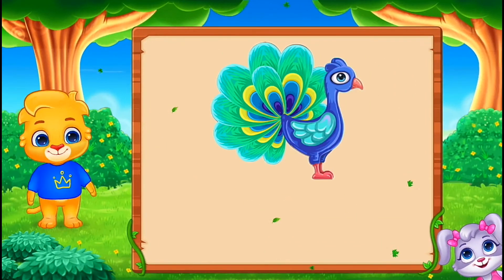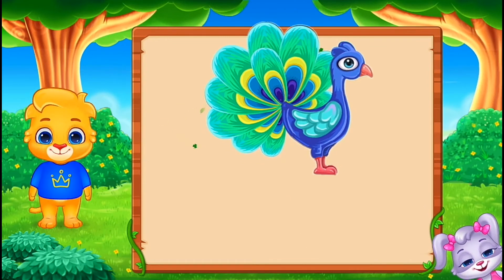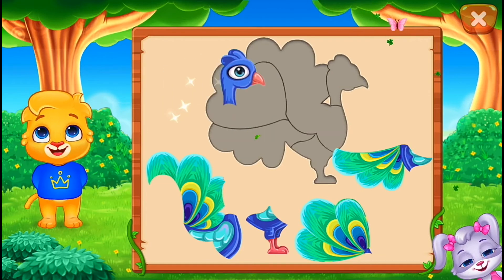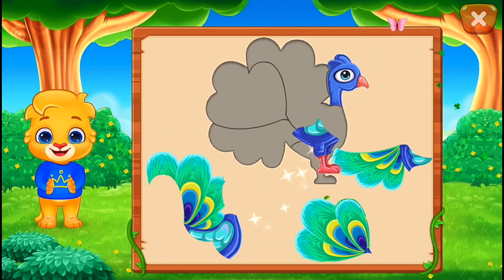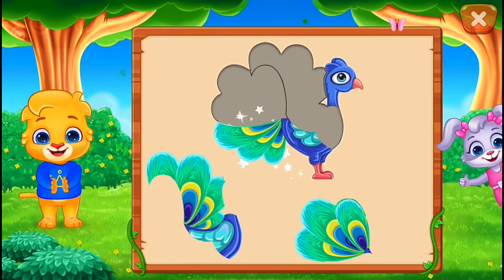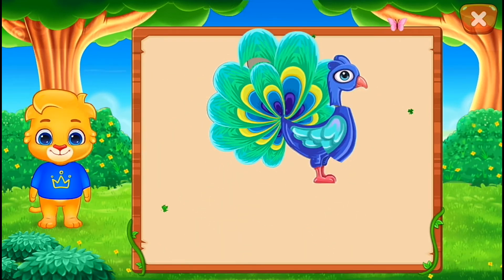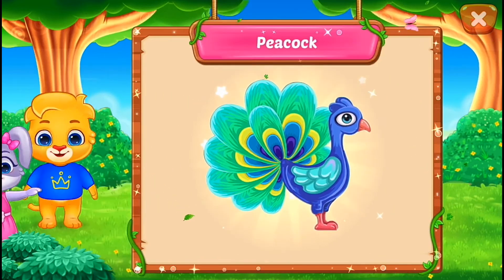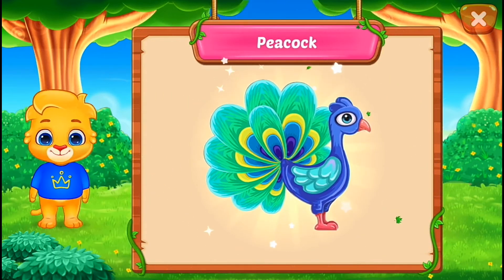It's a... Peacock! Nice! Well done! Perfect! That was awesome! Hooray! Peacock!